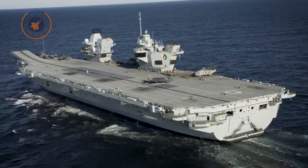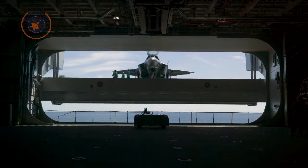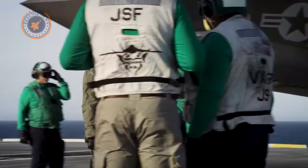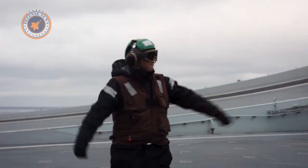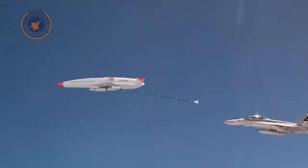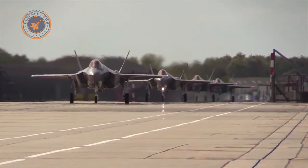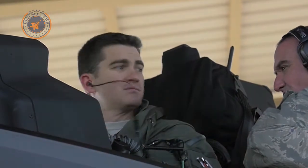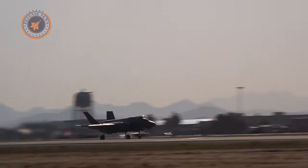Tests involving the Northrop Grumman X-47B and the aircraft carrier USS Bush validated the carrier-based drone concept. The Navy then took several years to debate how to deploy a drone across the carrier fleet. One school of thought held that the service should deploy stealthy long-range strike drones to make up for the relatively short ranges of the F/A-18E/F Super Hornet and F-35C Joint Strike Fighter.